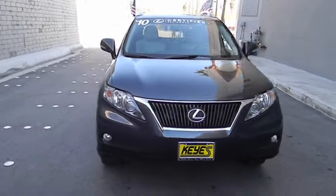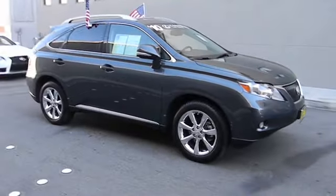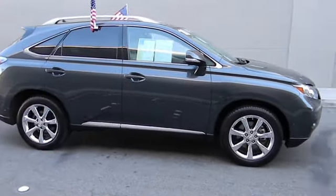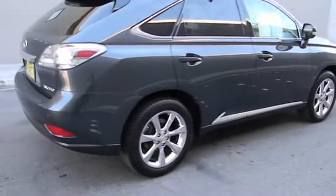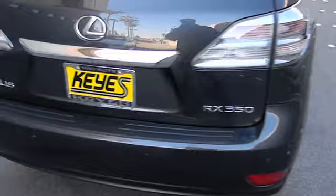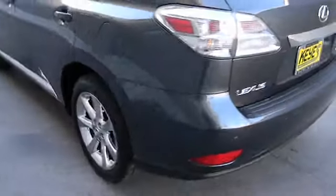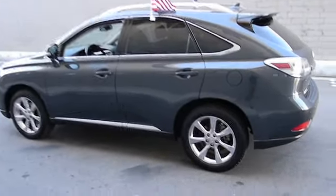2010 RX 350. The RX 350 offers a driver-inspired design and intuitive technology that puts you in total control of your interior. Paired with a spacious cargo area and a powerful V6 engine, the RX 350 continues to offer the best combination of powerful performance and interior luxury in its class, and is priced below $40,000.